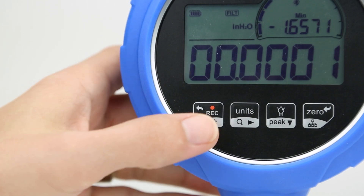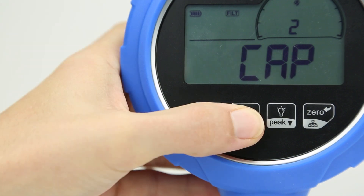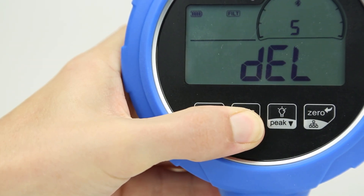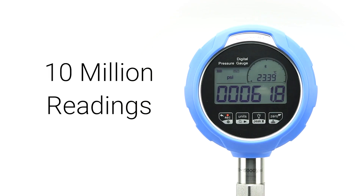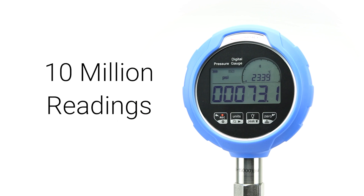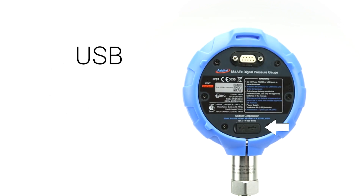As with most Adytel smart devices, the 681A features data logging that allows for the documentation of specific processes and calibrations. Over 10 million readings can be stored on the 681A, and exported to Adytel software or other data acquisition devices via USB.